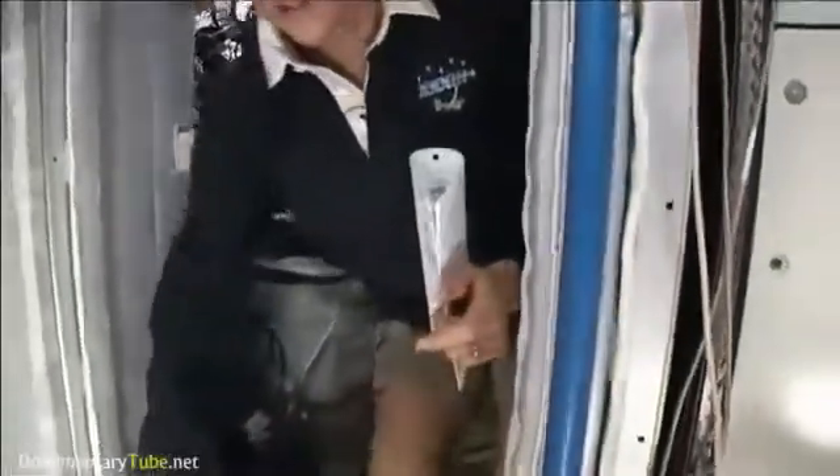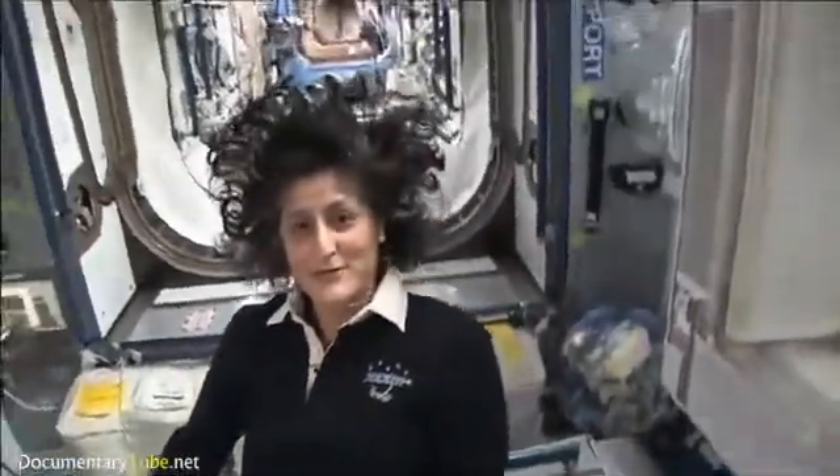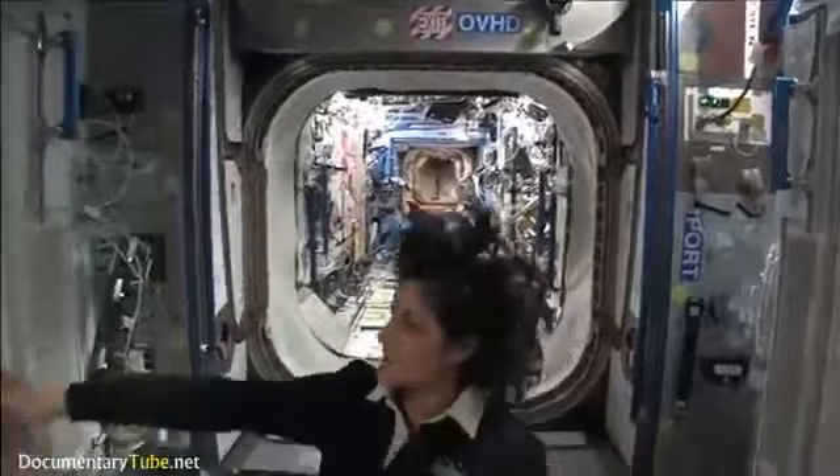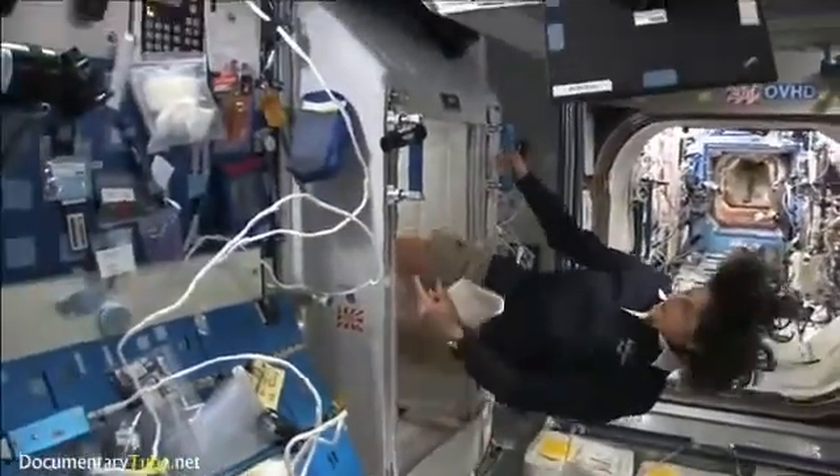I'm coming out. And just for reference, that's one sleep station. This one's another right here.